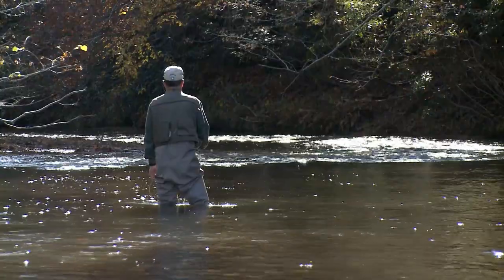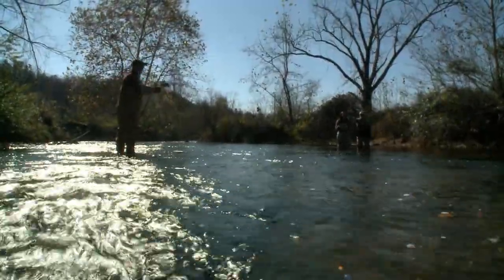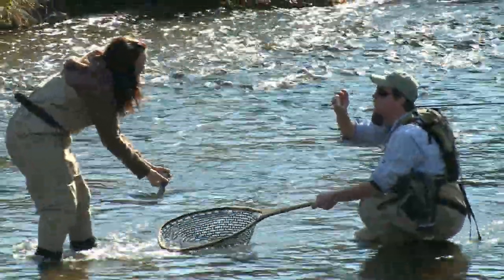But it's here, northeast of the community of Elkin, that the Mitchell River is starting to earn a reputation for some of the best brown, brook, and rainbow trout fishing around.